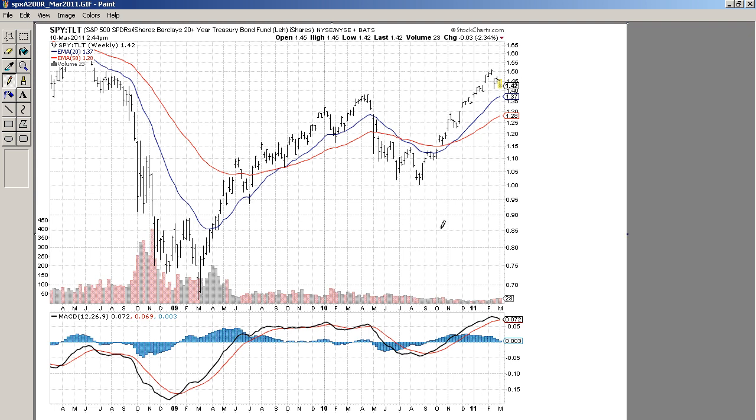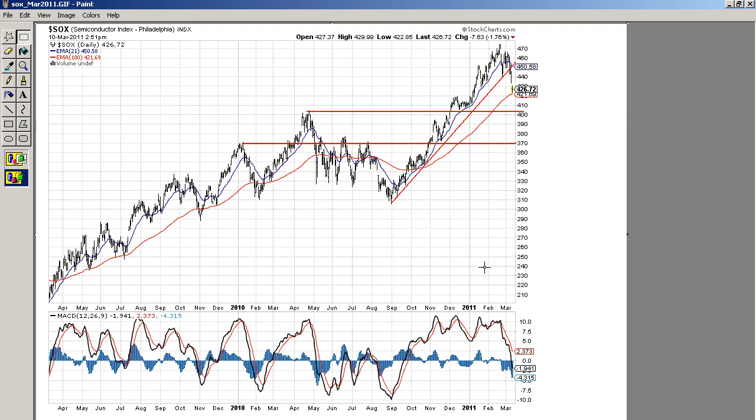Let's take a look at the SOX index. This is the Semiconductor index — one of the strongest sectors in the market since the August 2010 low. And right now this sector is breaking lower. The prices are already at the 100-day moving average, which reflects underperformance of this sector for the past two or three weeks. When the leading sector is reversing, that's quite negative. So let's see if the 100-day moving average will hold here. If it doesn't, then a pullback toward the 400 level or even toward 370 will be expected in semiconductors.